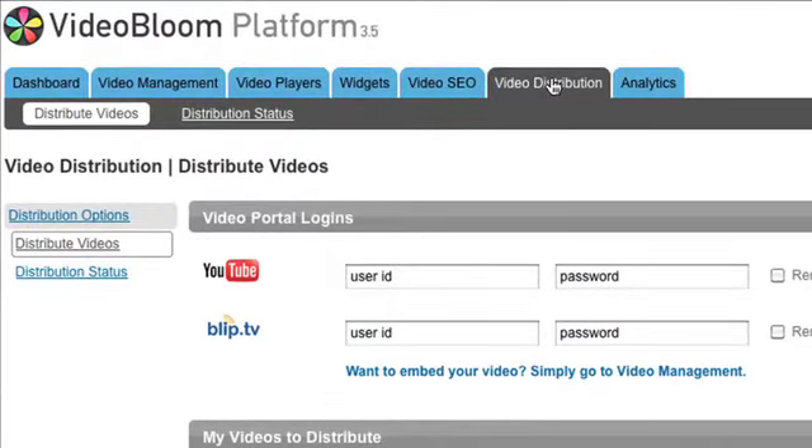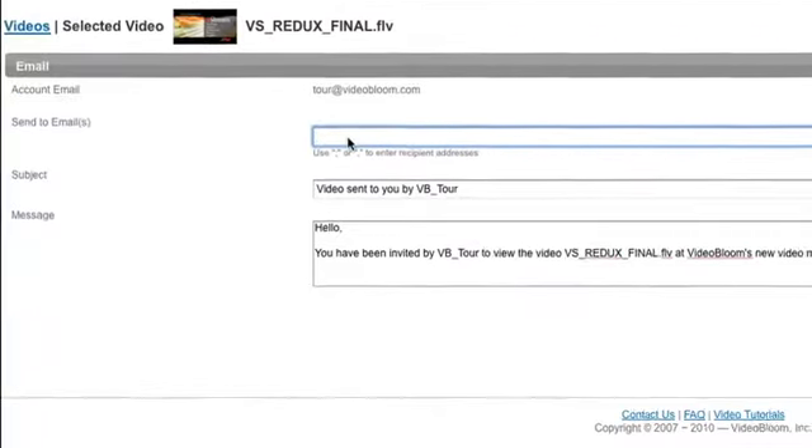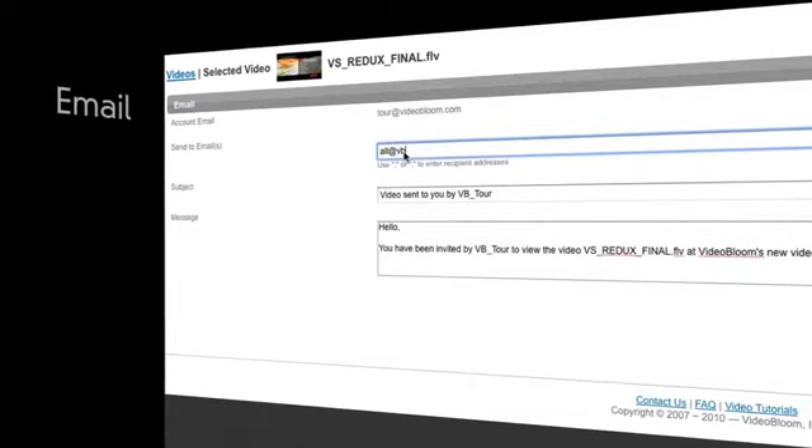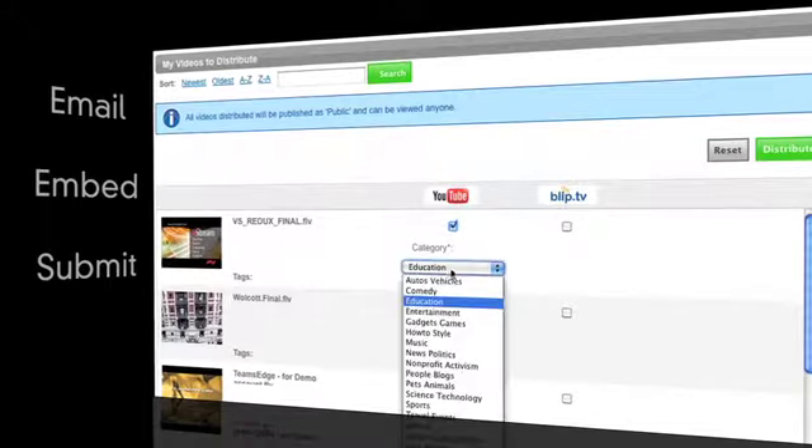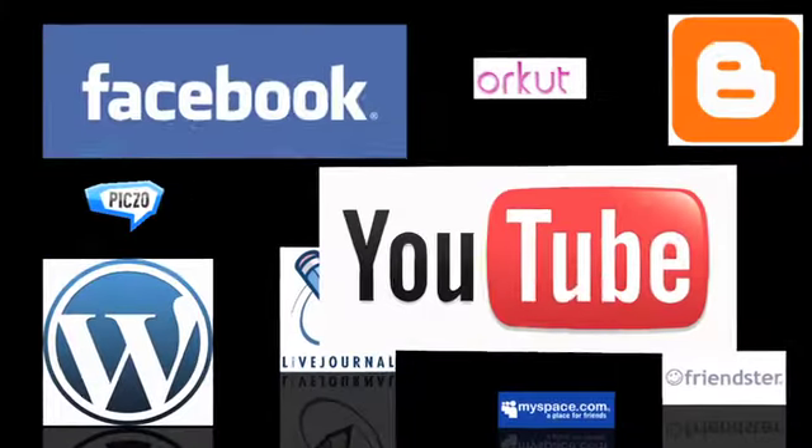Distributing your video from the VideoBloom platform is simple. You can email a link to your video, embed it in your website or blog, or easily submit your videos to sites like YouTube, Facebook, Blip.tv, and many more.